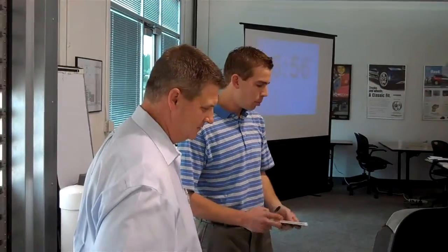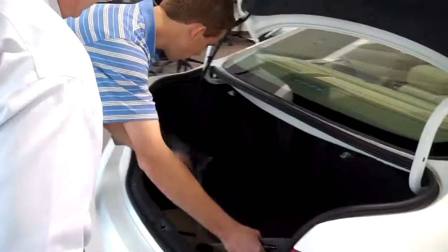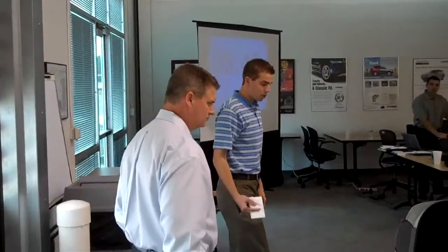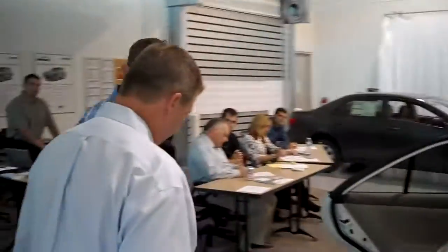Toyota has put a lot of thought into this: the back liner will actually pull completely out. So if you get a flat tire and you're dressed up nice, you can pull this mat out, get down on the ground, and take your tire off without getting dirty. I'm sure you can see the advantage in that.